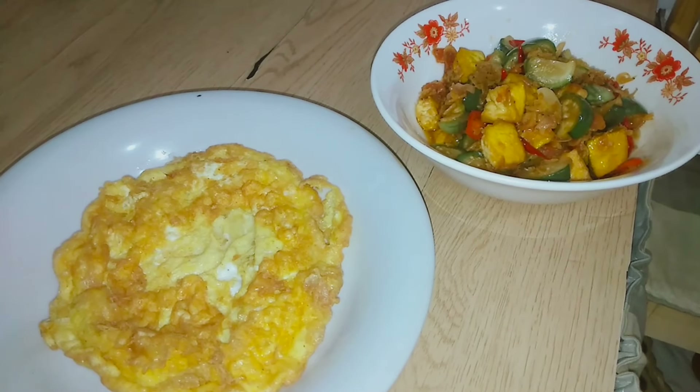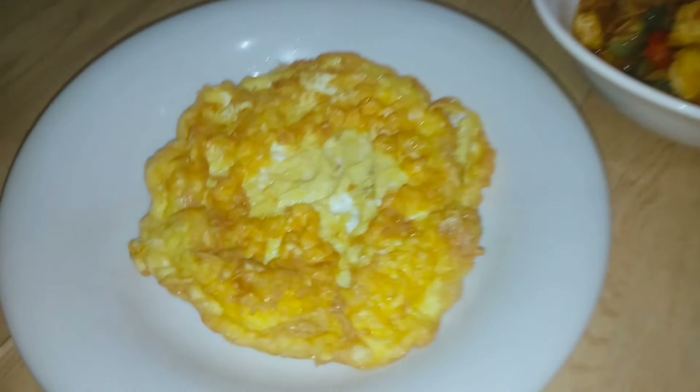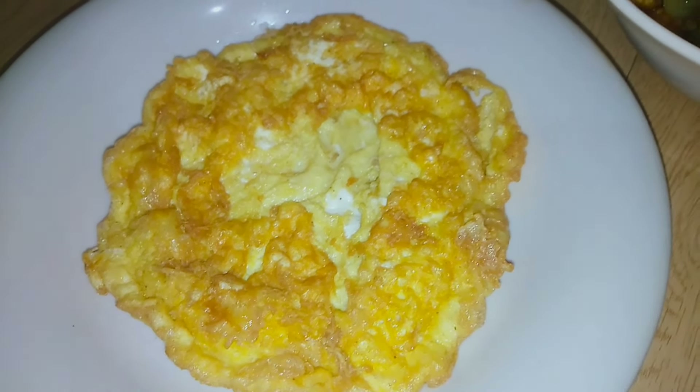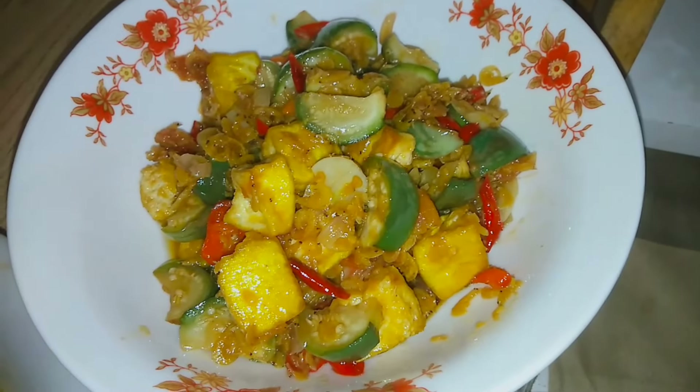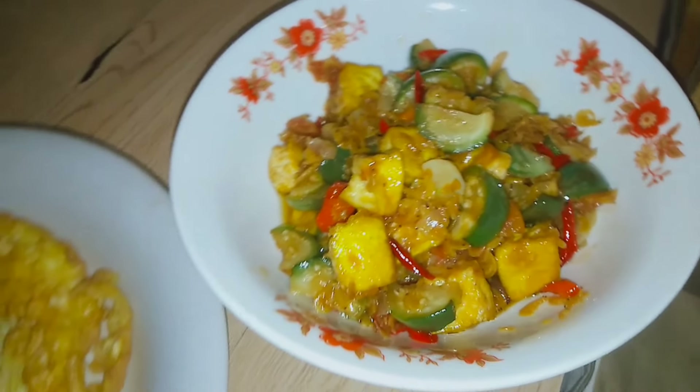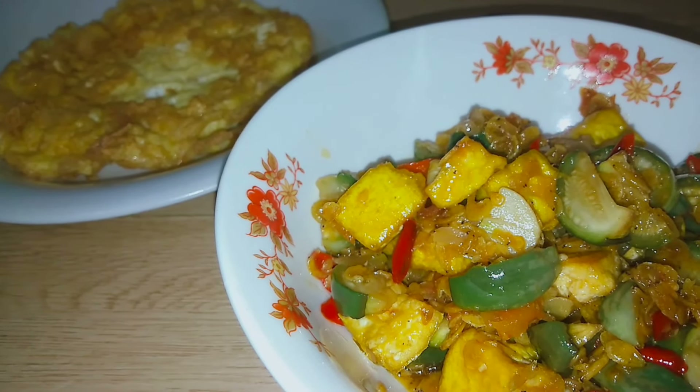Bumbunya paling yang aku pakai tuh itu-itu aja, kayak perbawangan dan cabai. Kalo teman-teman kan aku lihat dipakein banyak banget rempah-rempahnya. Tapi kalo aku ya gak jauh-jauh dari cabai dan bawang. Makanya aku juga gak tau, setiap aku share video masak-masak gini, ada yang pernah re-cook masakan aku atau engga. Tapi gak apa-apa ya, siapa tau juga bisa jadi inspirasi walaupun cara masak atau bumbunya beda.